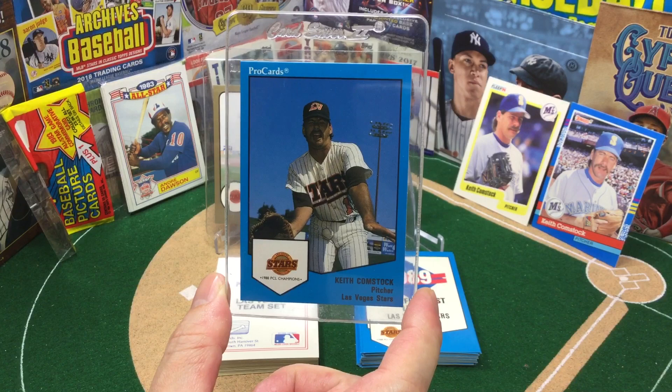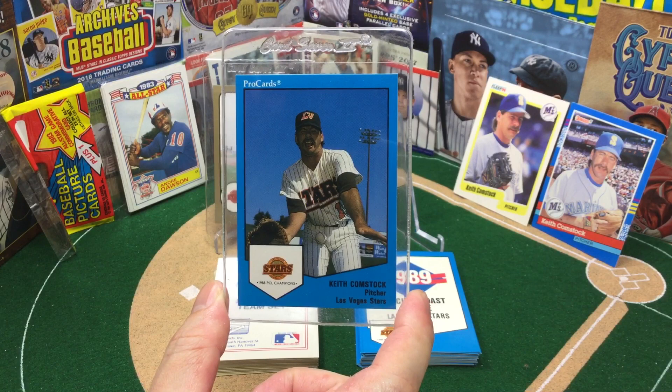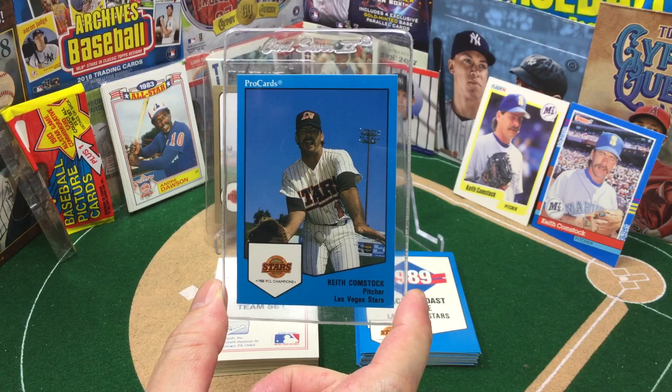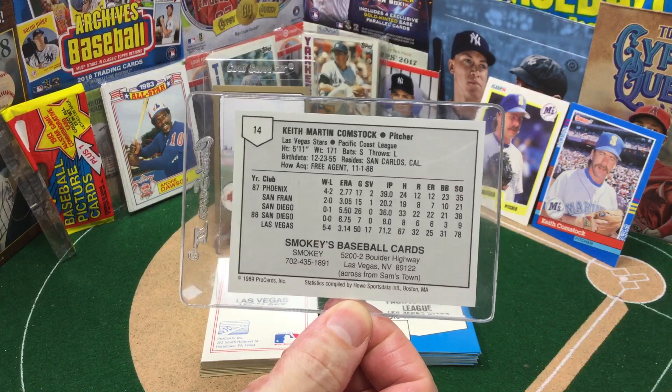I don't know how rare it is, but growing up in Vegas as a kid, the Las Vegas Stars were all we had. We used to go to games all the time, and being that that was the only team in town, we of course got team sets. So I knew I had this in the collection when I saw this pop up. We might actually have two of them.